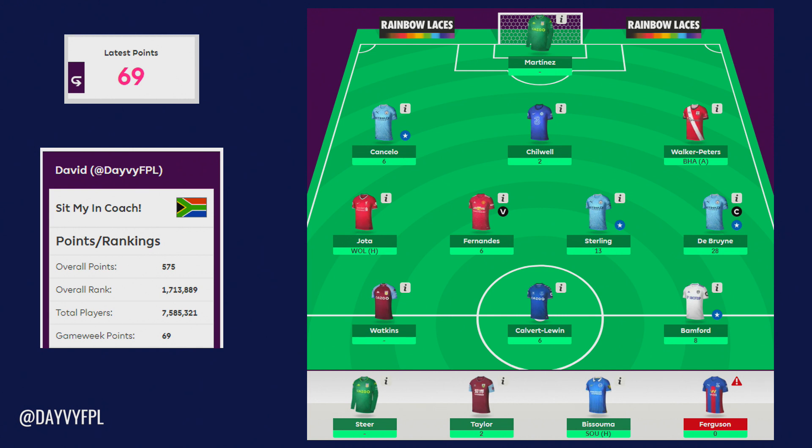On the bench we have Bissouma and then Ferguson who's back in training but I don't think it's going to be heavy training at the moment. I'm just happy that he's on the training pitch doing some light training and hopefully he comes back soon enough.